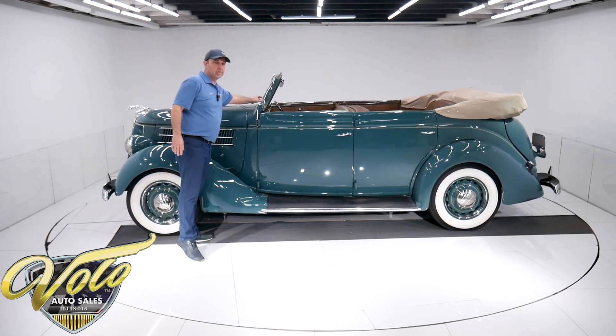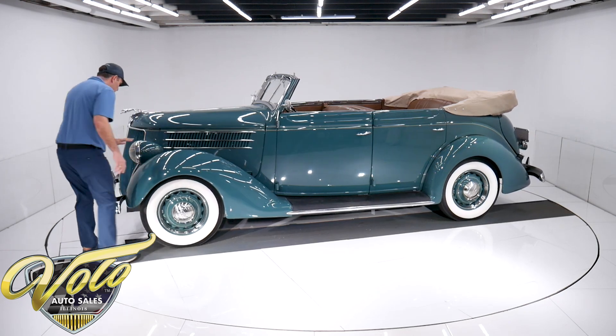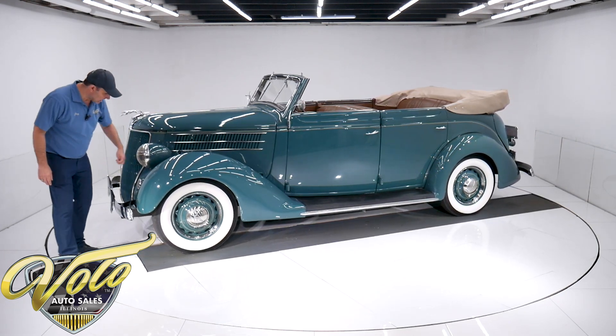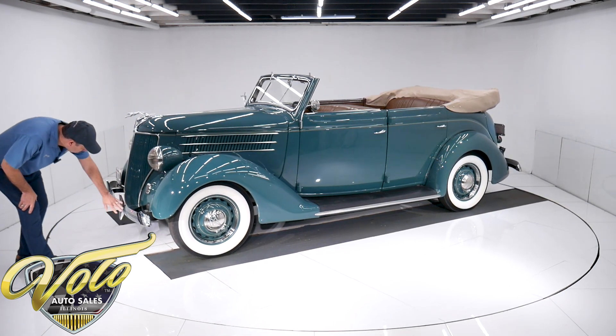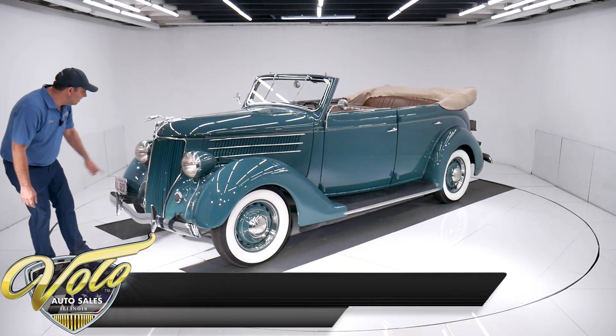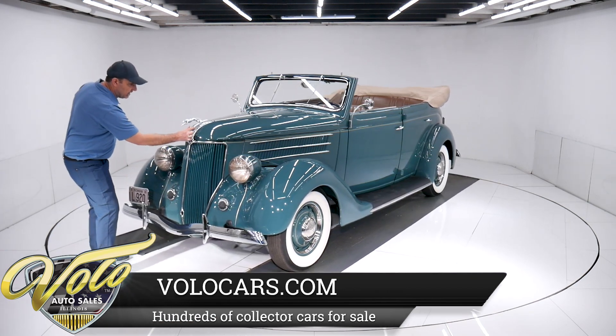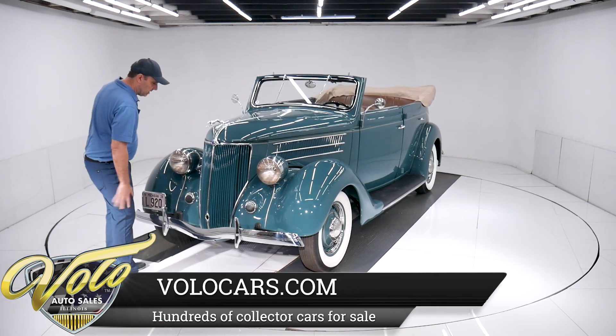It has the dual wipers — that was an option. All the stainless trim, the headlights, glass lenses, the bumpers, the bumper guards, the little rubber seals — all of this is beautiful. This is really cool. The Greyhound with the V8 logo — that's artwork right there.